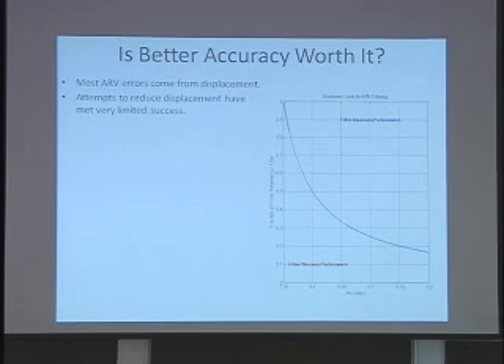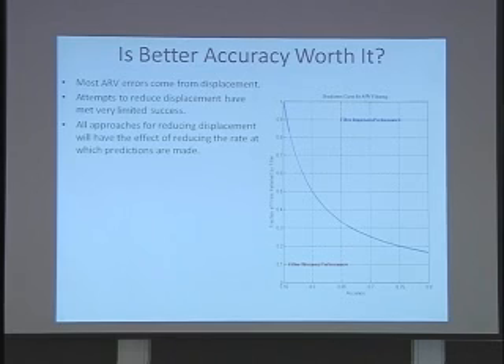Finally, there's the question of whether better accuracy — the holy grail of ARV research — is actually worth it. Most attempts to reduce displacement have, at best, had limited success. All approaches that I know of or have been able to think of for reducing displacement will have the effect of reducing the rate at which predictions are made. My previous set of graphs assumed, for example, that on that one month of trading data, somebody was submitting a trade every single day the market was open.